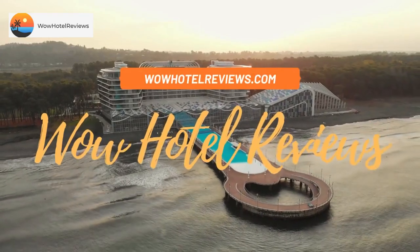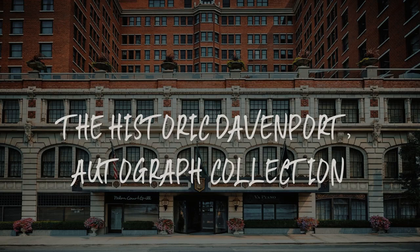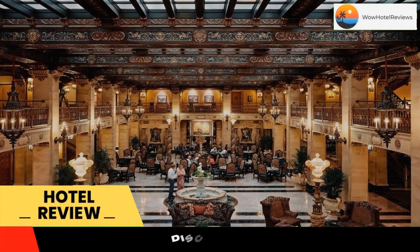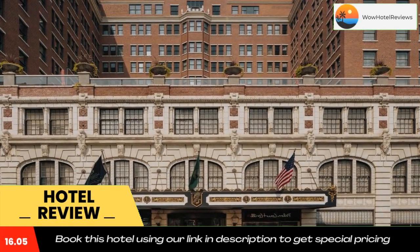Hello guys, welcome to Wow Hotel Reviews. Today I am reviewing the Historic Davenport Autograph Collection. It's a four-star hotel. Please use our Booking.com link in the description to book the hotel and get good pricing.